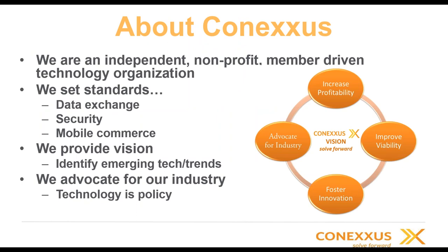A little bit about Conexus: it is an independent nonprofit member-driven organization comprised primarily of volunteers, such as myself, Ed, Sam, and Mark. The staff is very small — Allie is one of those. Conexus is really about setting standards for data exchange, security, and mobile commerce. They're great at providing vision and leadership on technology trends and are truly an advocate for our industry, involved not only in Conexus itself but in all organizations relative to petroleum payments as well.